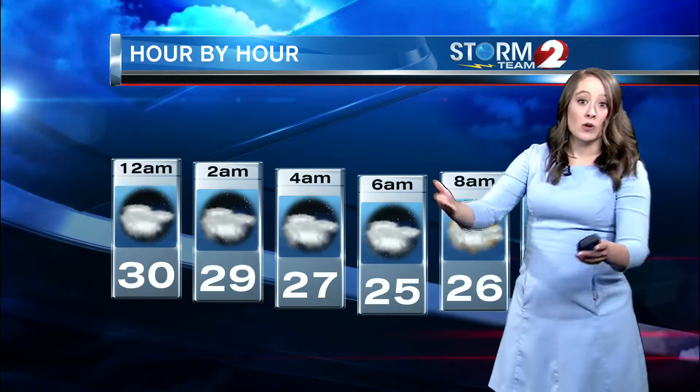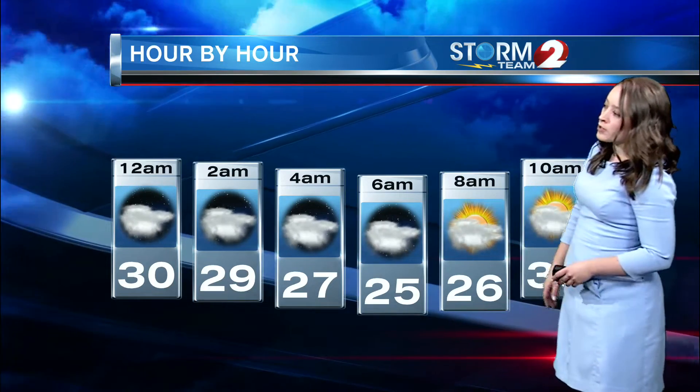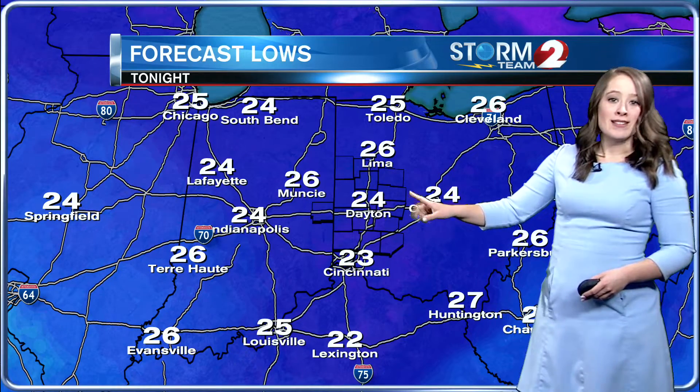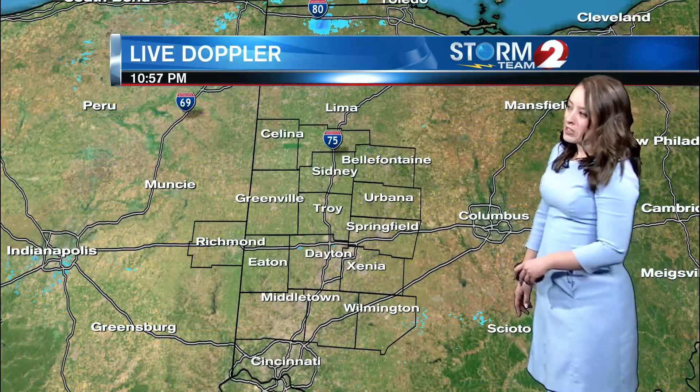A look at our hour-by-hour forecast: we're going to see cloudy conditions continue, mostly cloudy by the time you're waking up tomorrow morning. Temperatures will be in the lower to mid-twenties for lows — 24 degrees is the low in Dayton, 23 in Cincinnati, and 22 further south into Lexington, Kentucky.